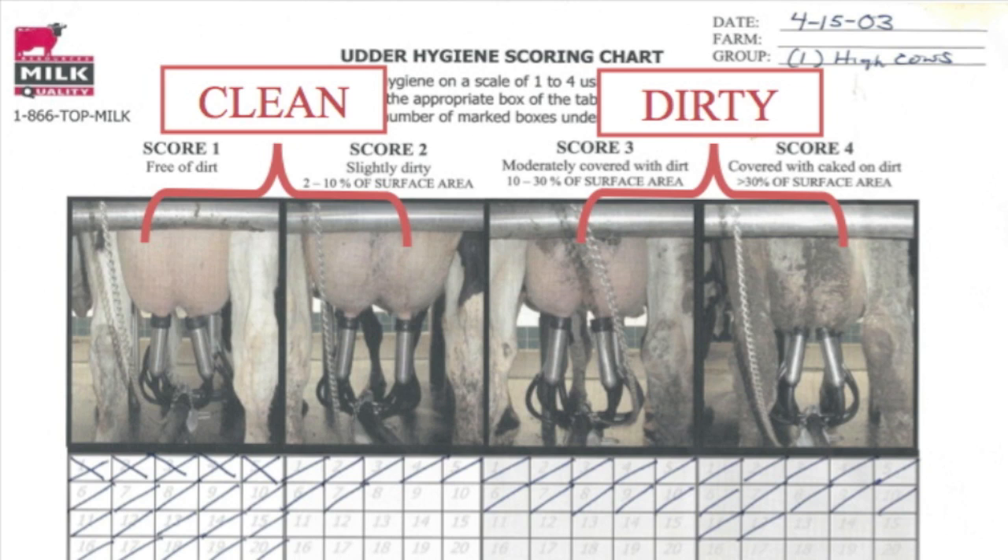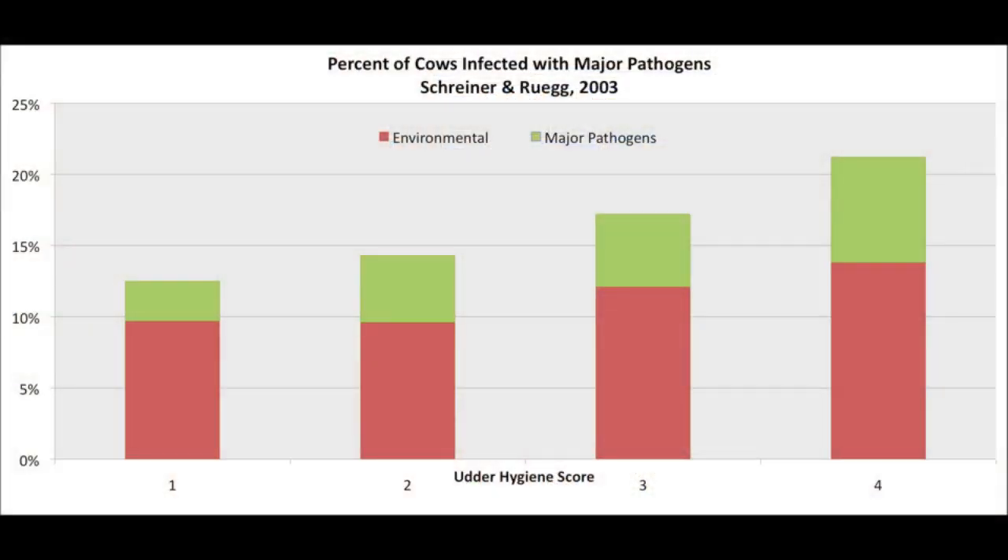Scores 1 and 2 we would consider clean. Scores 3 and 4 are udders that are simply too dirty. After we took all of the data back to our laboratory, we assessed the relationship between the various udder hygiene scores and the amount of subclinical intramammary infections occurring in these cows. As you can easily see in this chart, as the udders go from a hygiene score of 1 to 2 to 3 to 4, the amount of subclinical mastitis infections increases. Our recommendation is to maintain udder hygiene scores of 1 and 2 on at least 80% of the cows.